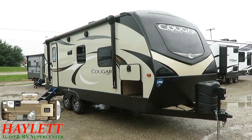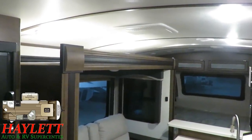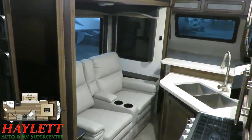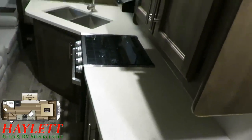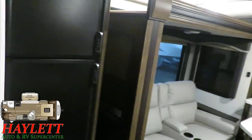Congratulations, your search is over. Slide closed currently, one of my favorite parts of the 22 RBS Cougar here at Halet RV is the high level of travel accessibility and functionality that this one maintains. All of the kitchen stores, the bathroom, the refrigerator — all very easily accessible right when you walk in the door.